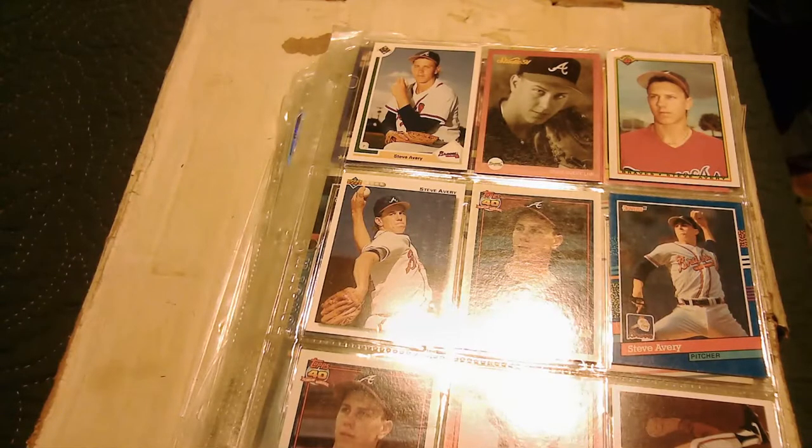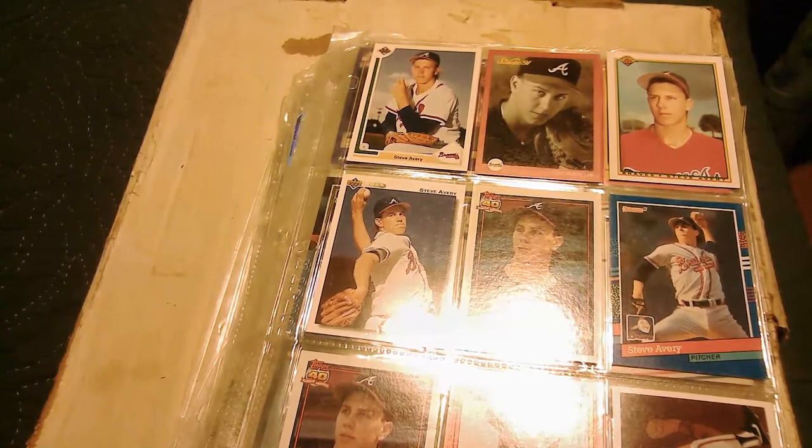Hey everybody, how's it going? Boomslang here, welcome to my channel. This is more of that Philly lot I picked up last Friday. I have not been able to coordinate a pickup for the rest of the cart that he supposedly has.